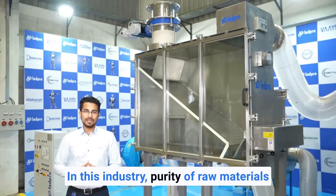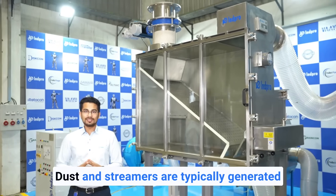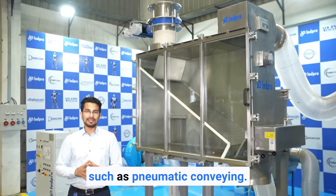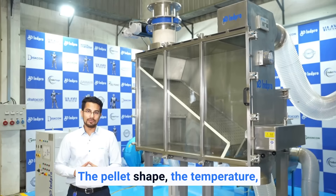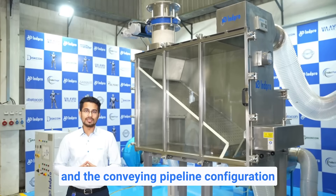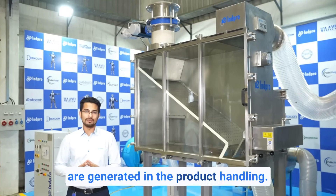In this industry, purity of raw materials is of utmost importance. Dust and streamers are typically generated in various material handling processes such as pneumatic conveying. The pellet shape, the temperature, and the conveying pipeline configuration all play an effect on how many dust and streamers are generated in the product handling.